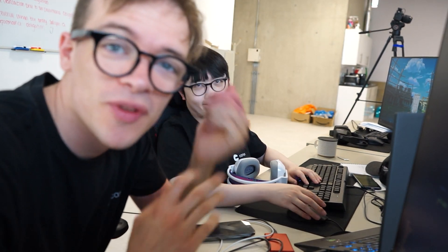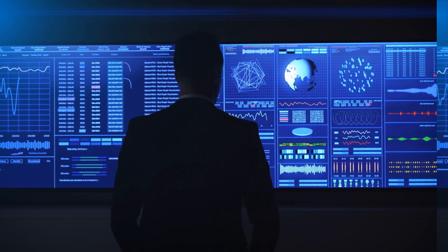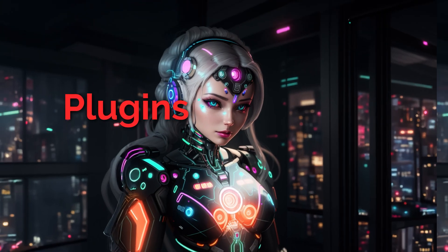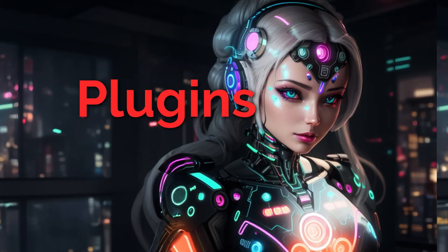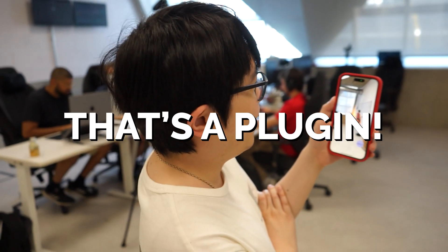We're teamed up together and we are going to be building an AR plugin. A plugin is just a piece of code that makes an AI perform some task when you tell it to. You see how that robot just turned on the lights? That's a plugin.